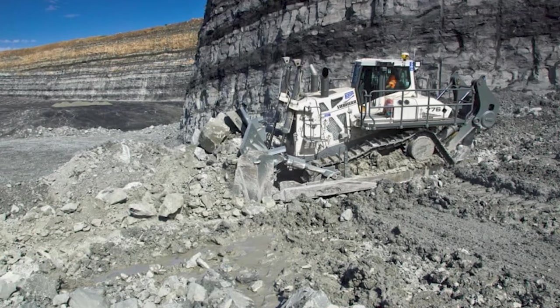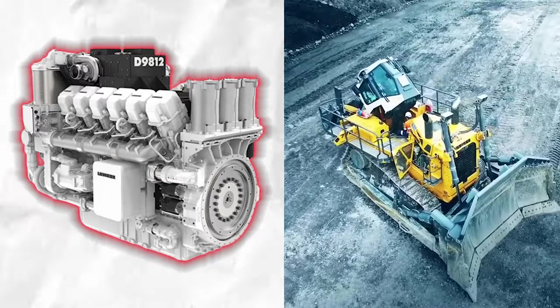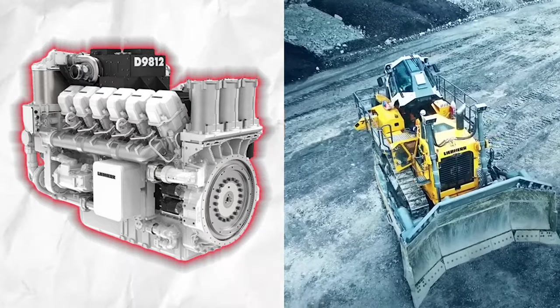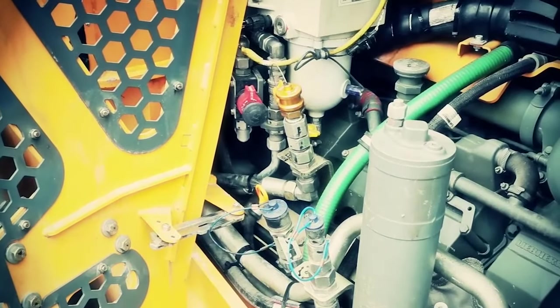It's also eco-friendly, designed to meet the latest emission standards. How can this beast be so powerful and yet so responsible? Bulldozers aren't known for their speed, but this bulldozer can reach a top speed of 11.8 miles per hour.